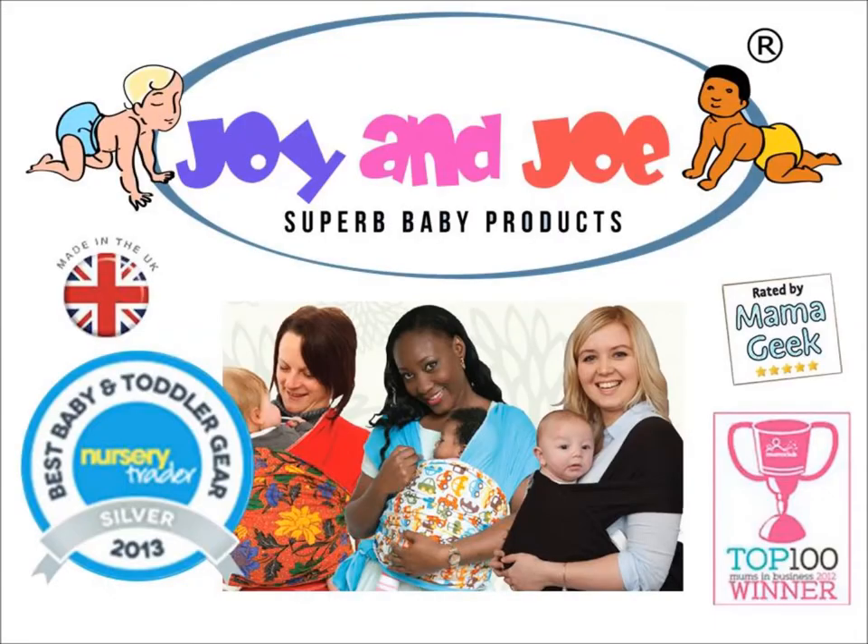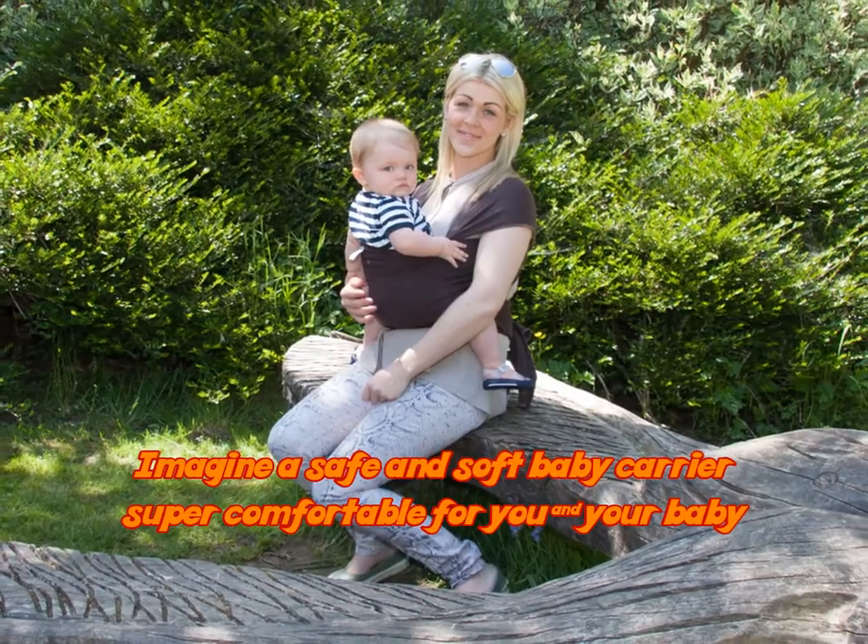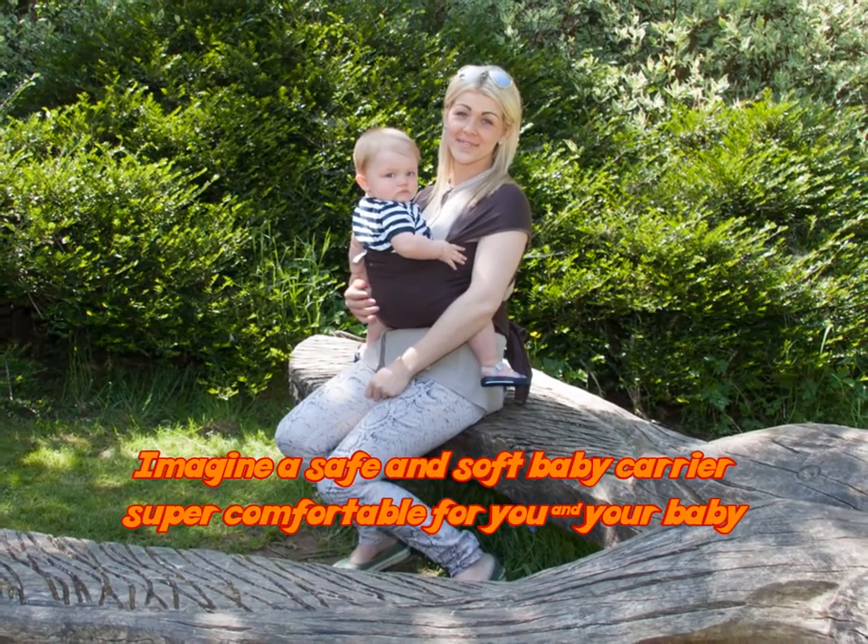Why choose Joy & Joe Baby Wrap? A unique integrated pocket at one end of our stretchy wraps allows you to store your wrap easily wherever you are.